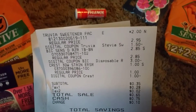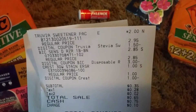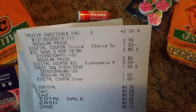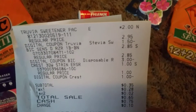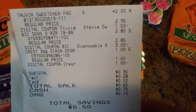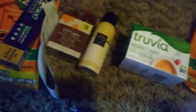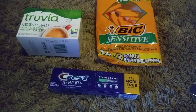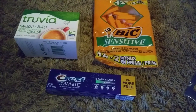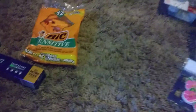There's the Truvia. It was $2 — originally $2.95 with the $1.50 off coupon, which makes it $0.50. And then there's the Razors, $2.85 with $3 off. And then the dollar off the toothpaste, which made it $0.35. So I saved $5.50 and got those three items — that's pretty good for $0.65, especially considering these are almost $3.